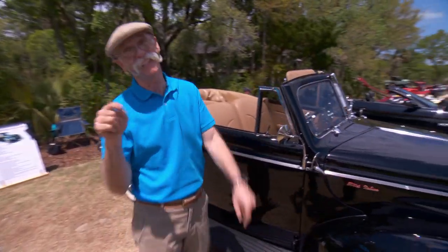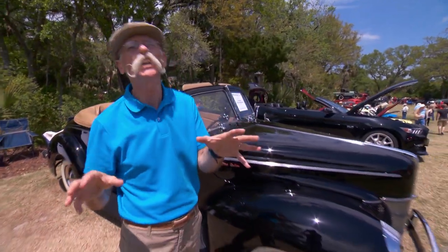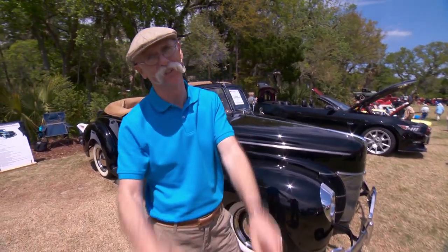Man, this is a nice show — Cars on Kiowa, Kiowa Island, South Carolina. Check this out.